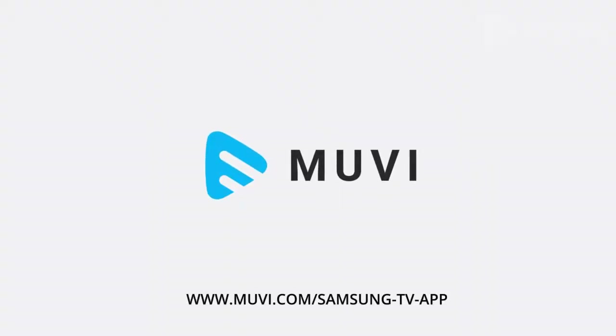Take a free trial now. Visit www.movie.com/samsung-tv-app.